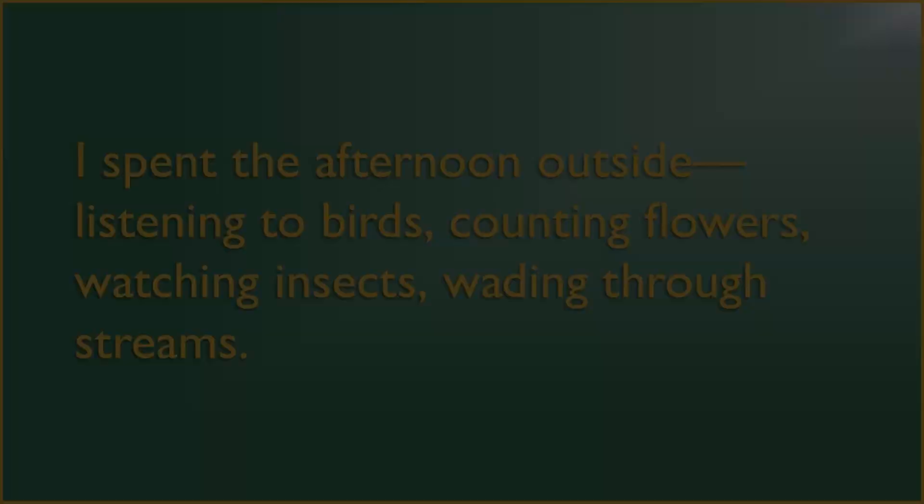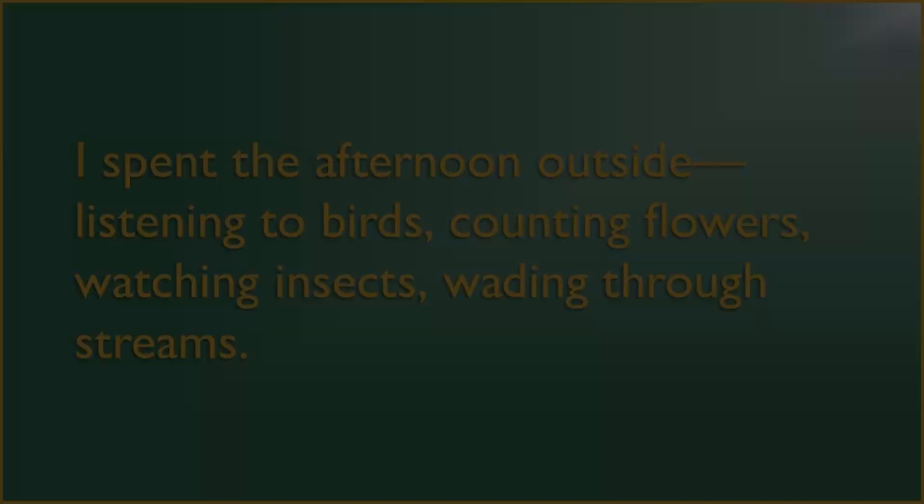In contrast, asyndeton is a list without any conjunctions at all — that is, it's just commas all the way. For example: 'I spent the afternoon outside listening to birds, counting flowers, watching insects, wading through streams.'